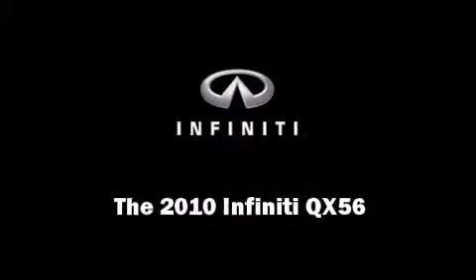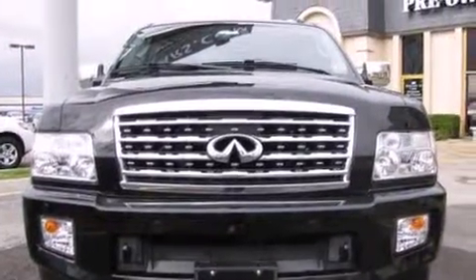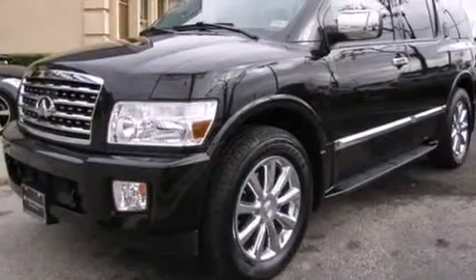Introducing the 2010 Infiniti QX56. The following features are included: a power seat and front and rear air conditioning.